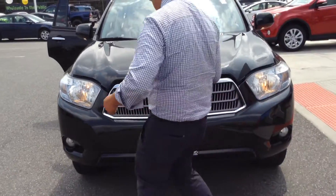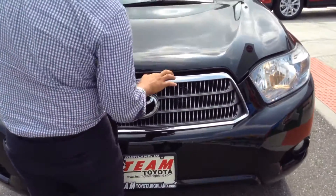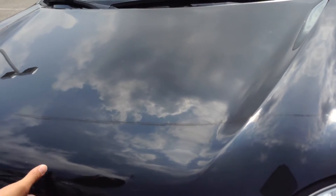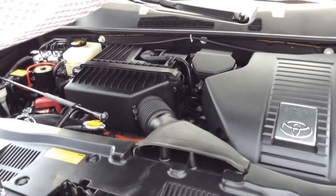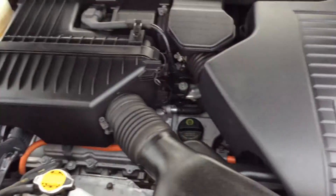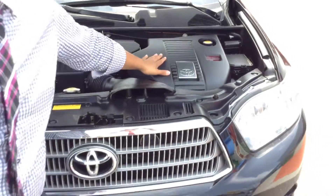Let me open up here. Real nice, real clean. As you can see, you have your engine and your hybrid synergy drive right here. So you have both the engine and the battery.